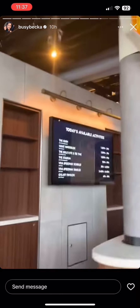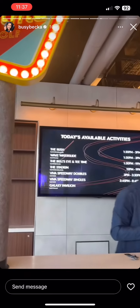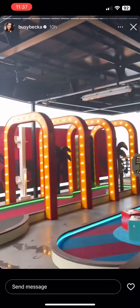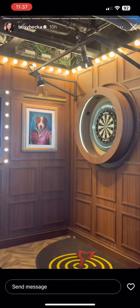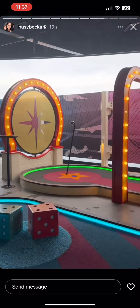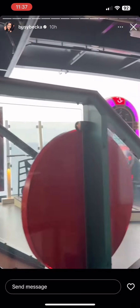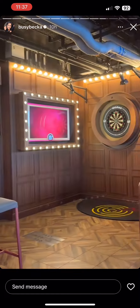You can play darts in here — it's cool. We're going to play this before we leave. Even the darts are super cool. It's a nice little lounge.